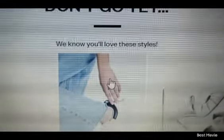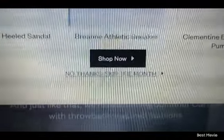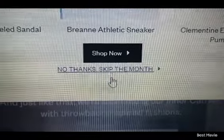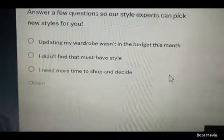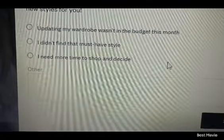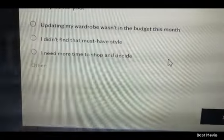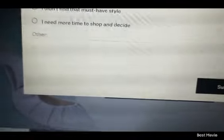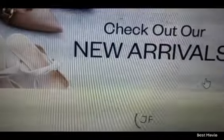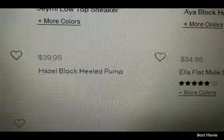It says 'don't go, yes we know you'll love these styles' - I bet I will, but my pockets won't. No thanks, skip the month. They ask a few of the same questions: 'updating my wardrobe wasn't in the budget this month,' 'I didn't find that must-have style,' 'I need more time to shop and decide.' I'm going to click 'updating my wardrobe wasn't in the budget this month' - and it's not going to be next month or the month after either, because I can be a VIP member and not have to pay.